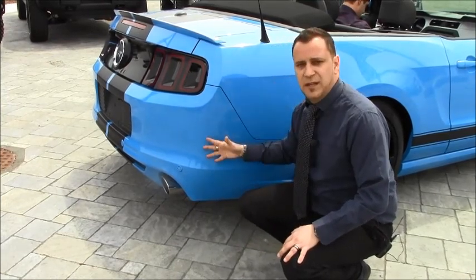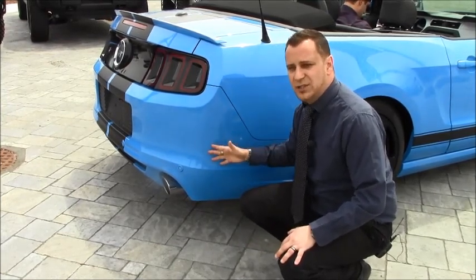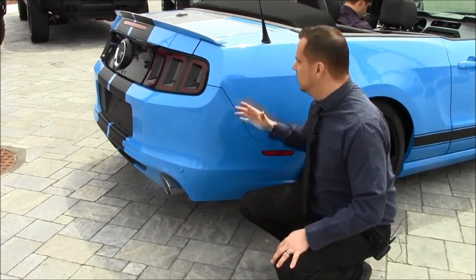On the rear of the Mustang, we redid the exhaust. We put a Flowmaster Outlaw Series Axle-Back system. Grant, hit it.